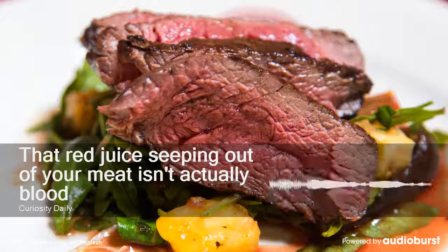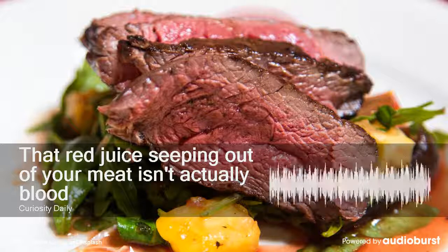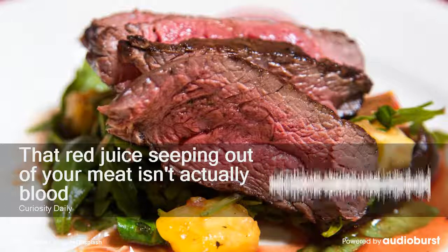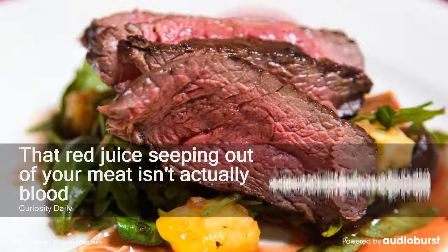While some people are put off by the idea of blood in their cooked food, a lot of commercial meat packers treat raw steaks with carbon monoxide to keep the red color. That's because a lot of grocery shoppers associate the color red in raw beef with freshness.